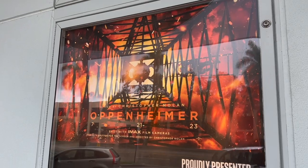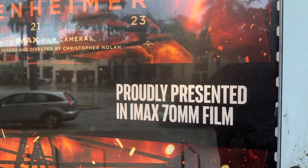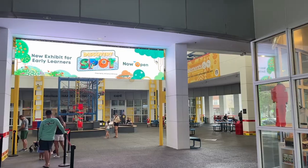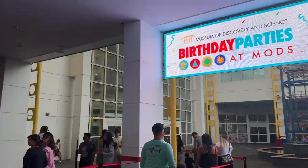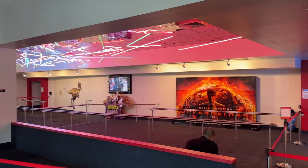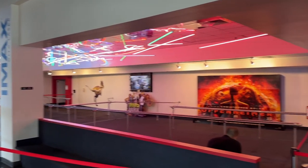There it is — Oppenheimer, proudly presented in IMAX 70 millimeter film at this theater. Like I said, it is in a Museum of Discovery and Science. The theater is right there — the AutoNation IMAX 3D Theater — and the museum portion is over here. This is the inside of the lobby for the massive IMAX theater here at the Museum of Discovery and Science.